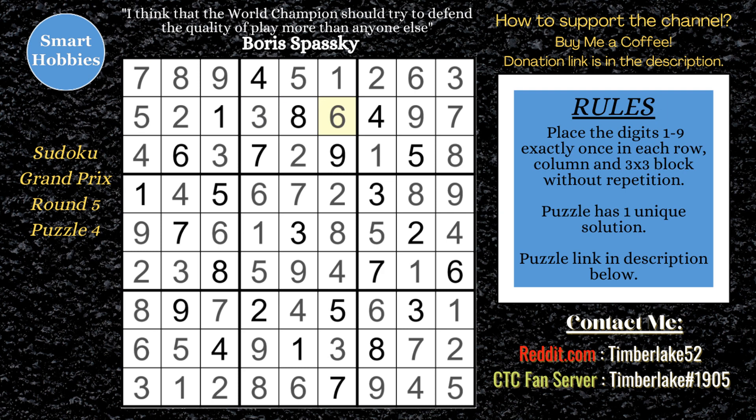Check out these other great videos on my channel — you want to see some more great solving involving Sudoku Grand Prix. Don't forget the buy me a coffee link. Thank you so much for watching.